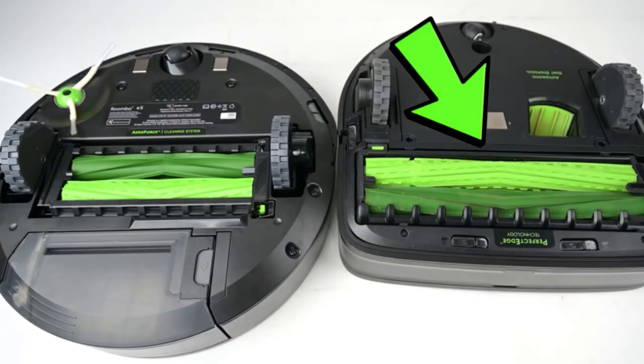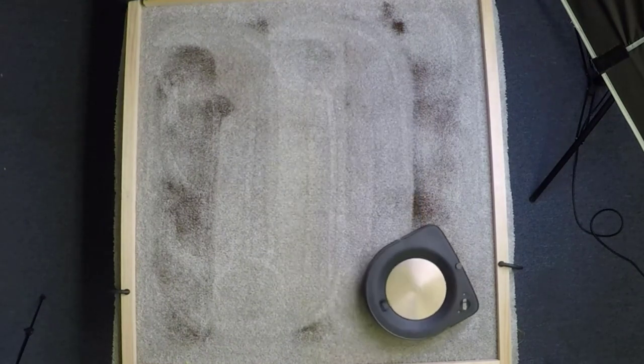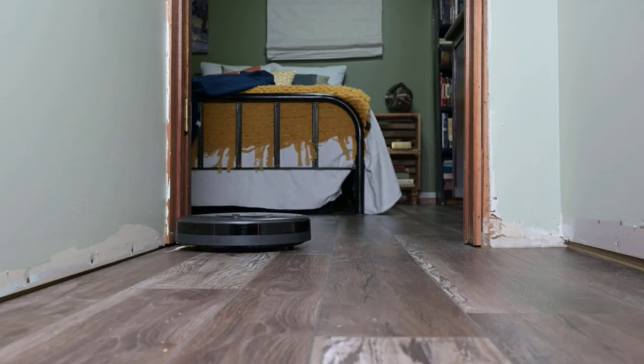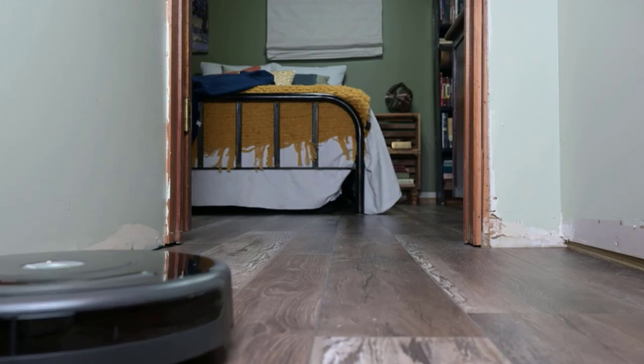In our tests it picked up 100% of kitty litter on both carpet and hardwood floors. While it performs beautifully with minimal human intervention, it is loud, particularly when emptying its dustpan. However, its superior debris pickup and ease of setup and mapping were impressive. If this model is too pricey, check out more affordable picks on our best robot vacuums page.